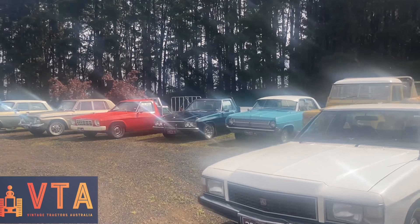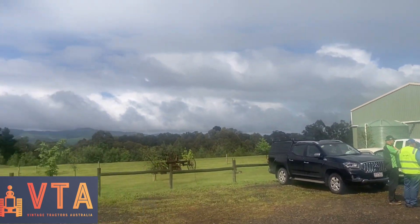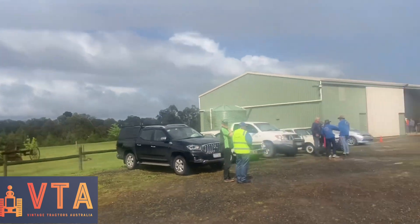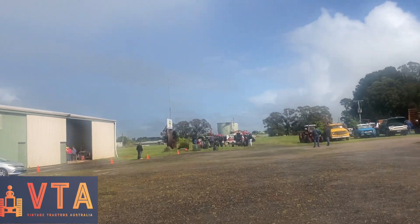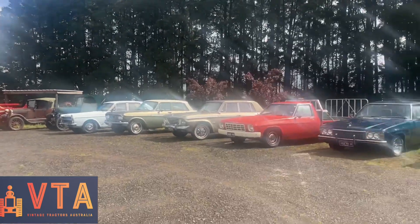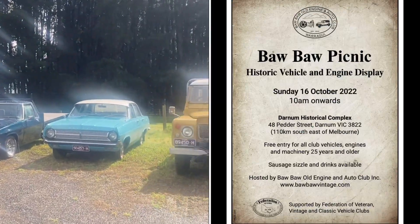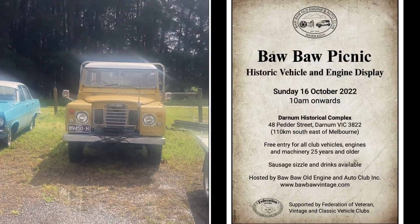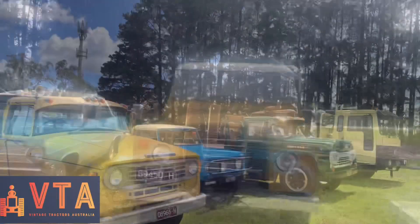Here we are at the Baw Baw Old Engine Club grounds. That's their shed there - they've got a few old bits of gear on display. There's a good little lineup of cars, a few trucks, some more stuff and some engines over there. I'll put the flyer up on the screen so you can see the details, but I'll just have a walk around and look at some nice old cars.